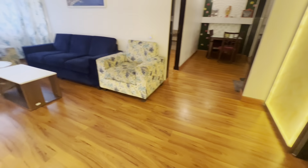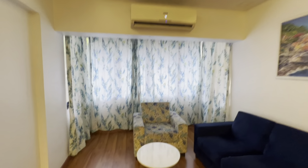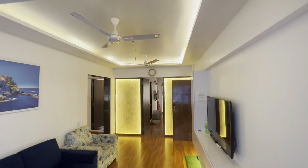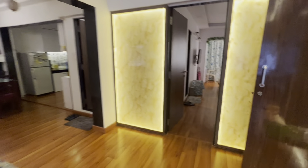Hello everyone, this is Samir Ansari from Dundee. Today we are showing a flat which is entirely done up. It's a 2BHK flat beautifully done up with all the white goods — ACs, sofas, TV — everything is available, including beautiful lighting and high-grade interior designing.